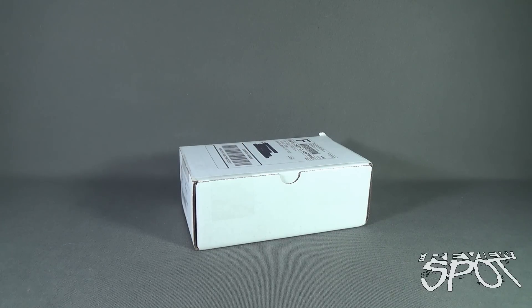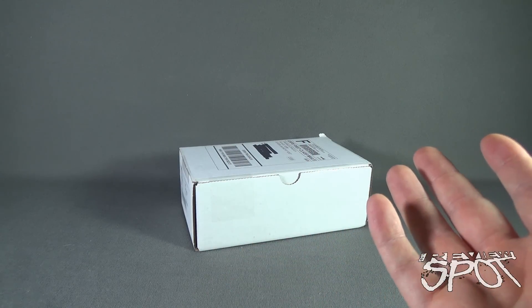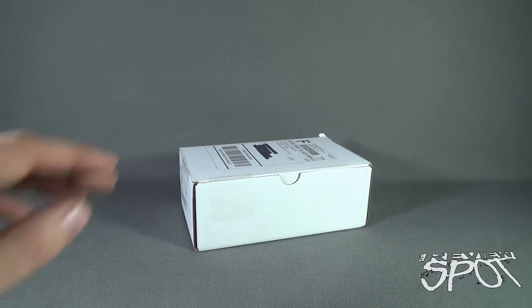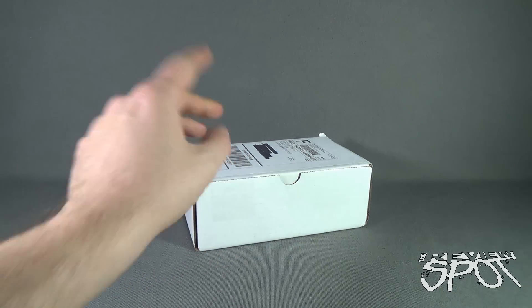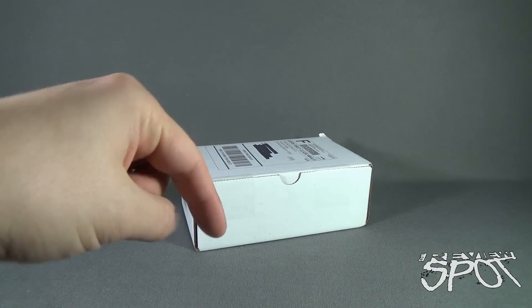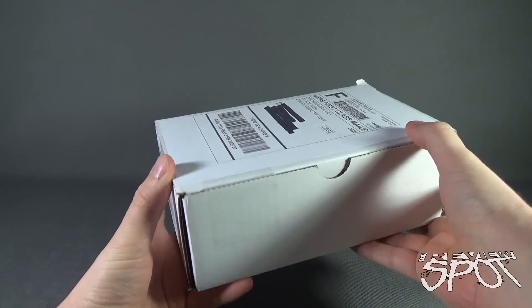Today we're having a look at the Dinosaur Dracula subscription box for February 2016. Every month you're guaranteed one thing with the folks over at Dinosaur Dracula — you're going to get a box that has a ton of retro goodies inside. The February box has arrived and we're going to get this opened up. I'll put the link down below if you're interested in getting Dinosaur Dracula delivered to your house every single month.